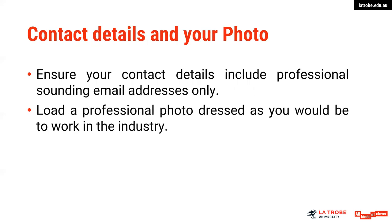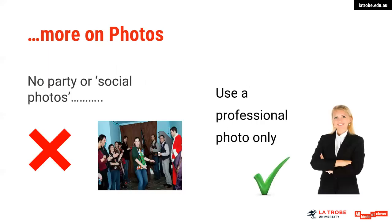Your contact details are really important — you need to be accessible to those who are interested in making contact with you. Use a professional sounding email address. Load a professional photo dressed as you would be for work in the industry. This doesn't need to be professionally undertaken — a friend taking a photo of you on a mobile is quite sufficient. Make sure that you have a plain background and that you are dressed appropriately, such as a suit or whatever is appropriate in that particular industry. Nothing from a social or casual type of setting — use a professional photo only.